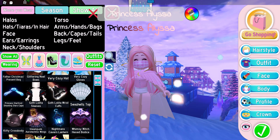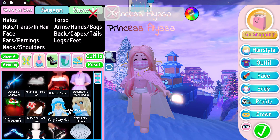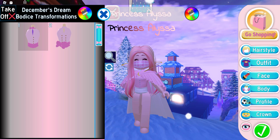Okay guys, so this is the next outfit hack — I had to reset because I couldn't really do anything anymore for some reason. So basically, I know this isn't really Christmas-related, but whatever — the December's Dream Bodice is kind of the base for this one.